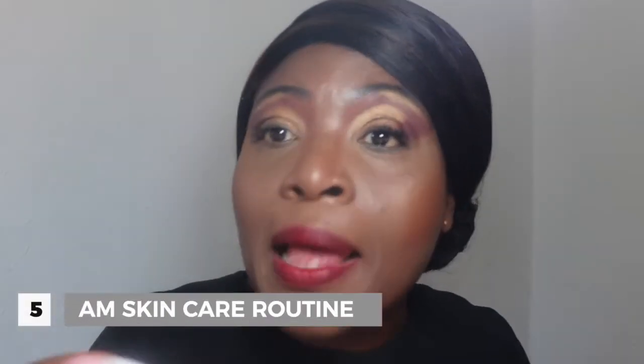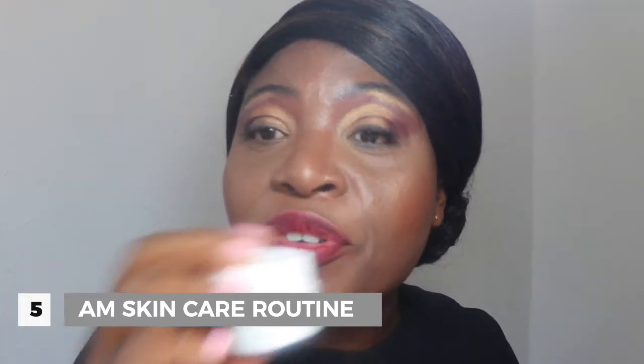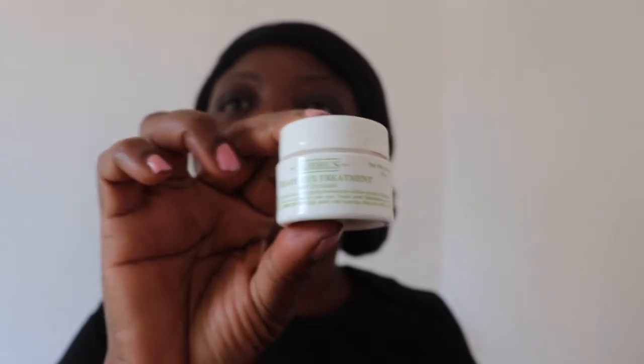My fifth step is to use this avocado Kiehl's eye cream, which I put around my eyes. I like to make sure I have a separate eye cream because sometimes my moisturizer and serum may not be suitable for around the eye area. It's very hydrating around the eyes.